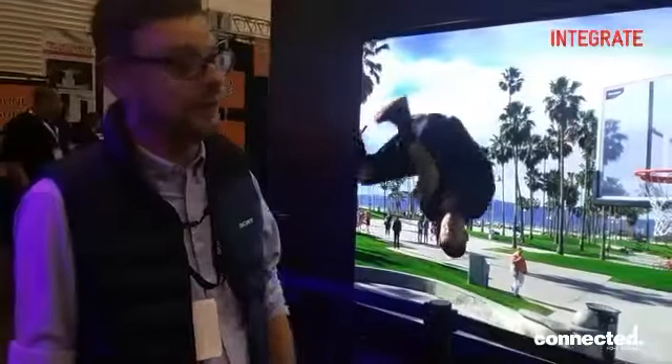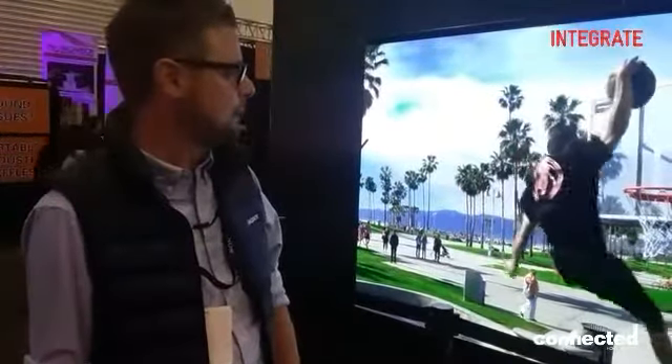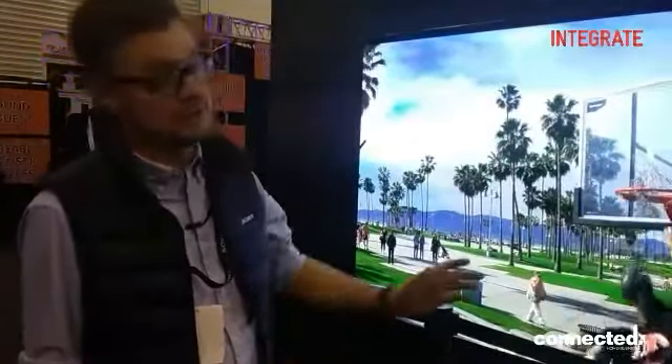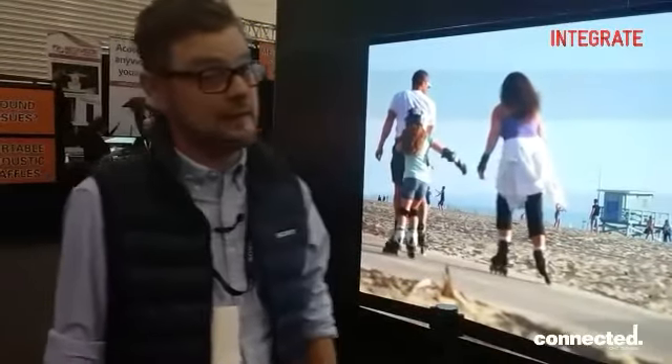Great for high visualisation spaces such as car manufacturing, high impact pieces, scalable from HD to 4K and beyond. You can check out information on it at pro.sony.com.au.